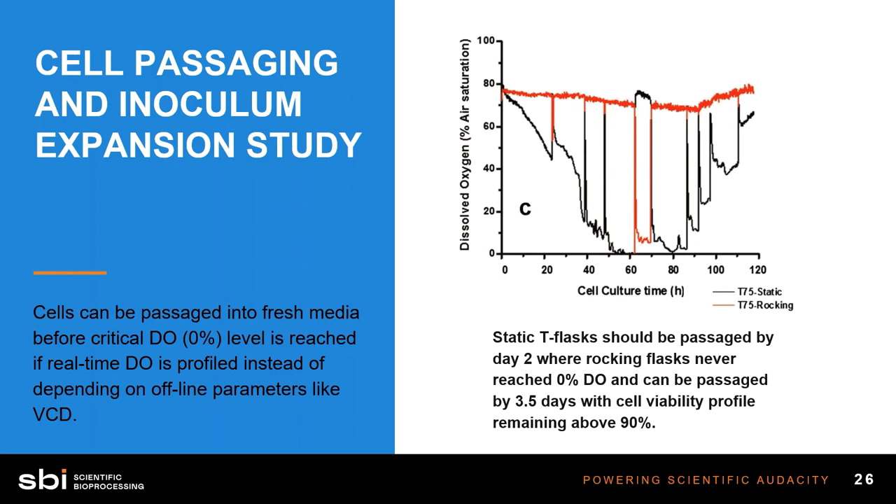Here's figure C, showing dissolved oxygen. Again, the red line is the rocking flask and the black line is the static flask. What we're seeing here is really astounding and reiterates the data from the prior study. After only two to three days, that static T75 became completely anoxic. The rocking flask, by comparison, maintained a very consistent level of dissolved oxygen as those cells were growing — it never dipped below 70% in this case. Agitating that media allowed gas to get down to the cells to maintain a healthier, more physiologically relevant environment.